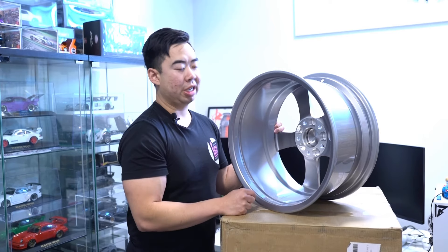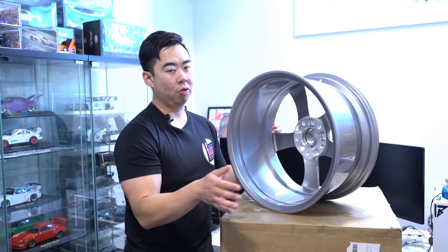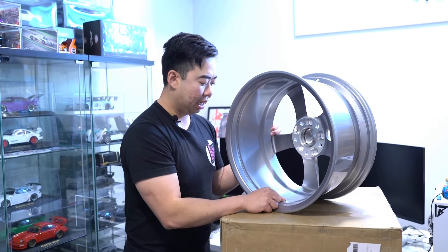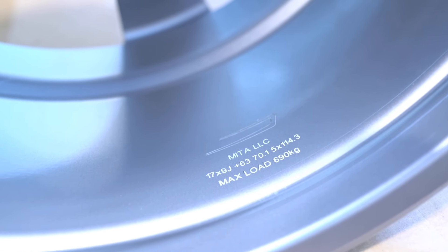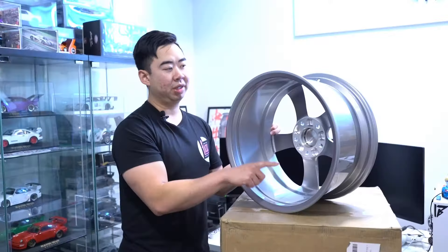One thing I really like about Mita: instead of a sticker, they do an engraving on the back. This engraving won't disappear over time, won't fly off on a track, won't get power washed off. It has the Mita logo and Mita LLC. They also stamped the full spec right on here: 17x9, +63, 70.1 hub bore, 5x114.3, with a max load rating of 690 kilograms — industry standard.